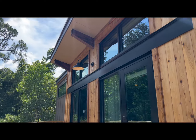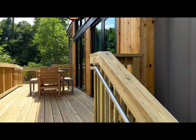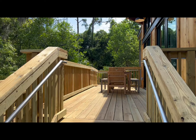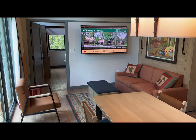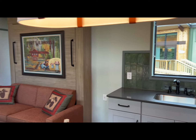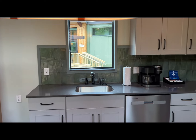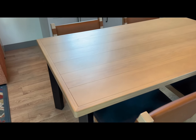We're getting a first look at the new DVC Villas cabins at Fort Wilderness. Here is a first look at the living and kitchen space of the brand new DVC cabins at Fort Wilderness.